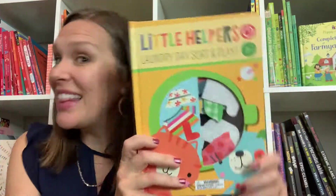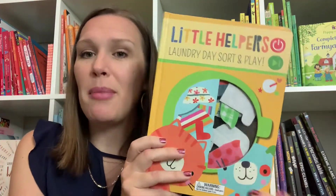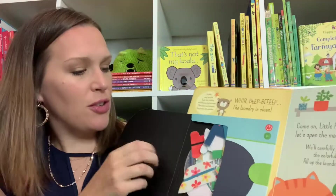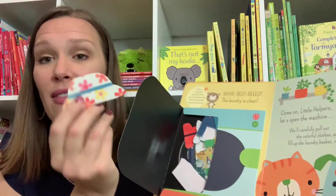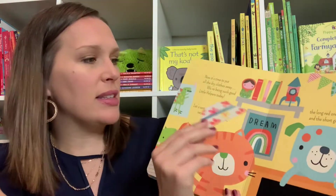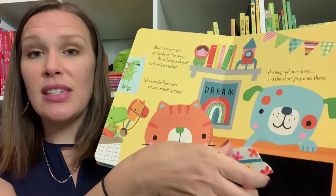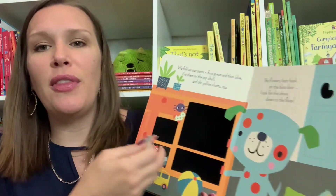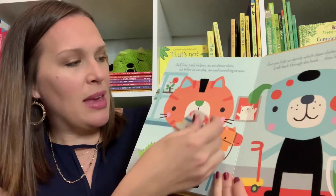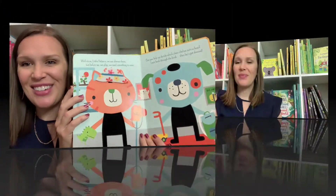Last but not least, we have Little Helper's Laundry Day Sort and Play. This is an interactive book, perfect for toddlers, especially if you're trying to get them to help with chores. You have these little pieces in the laundry basket, and as you read through the story it gives you different instructions to hang them on the line, fold them, and put them away in the drawers. And at the end of the book, you even get to dress the characters.